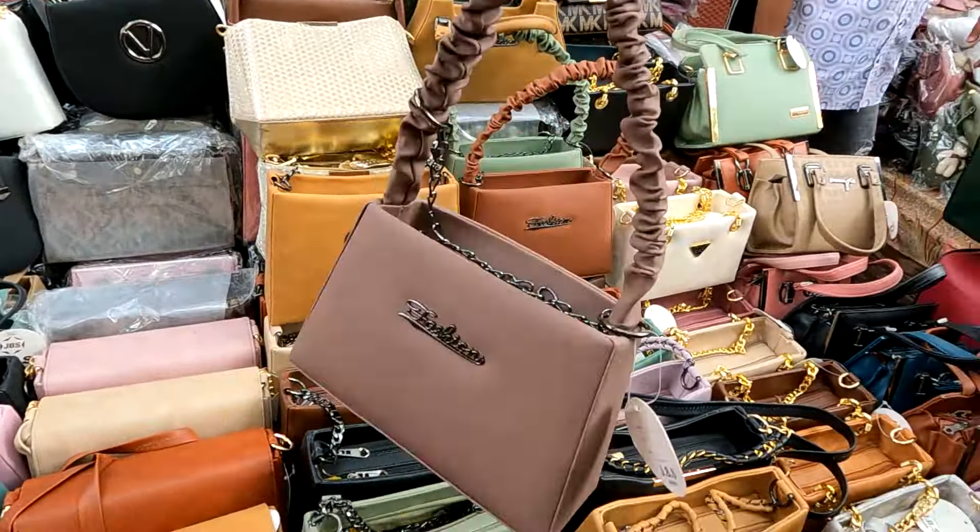Now I have moved to the export line. In the export line corner, you will get a stall where you will get a one-piece midi dress with cotton fabric. You will get a sleeve lace and a normal sleeve option. You can purchase this type of dress in summer, and in these dresses you will get a lot of prints which are all summer appropriate.